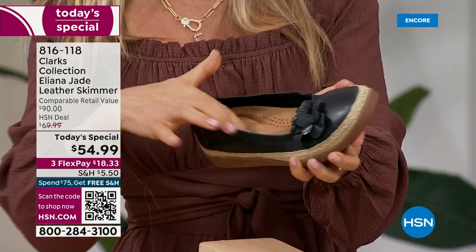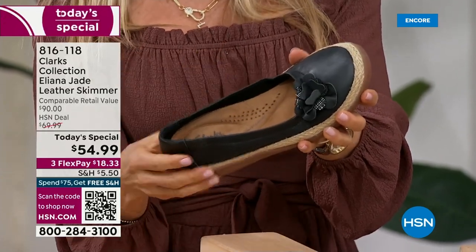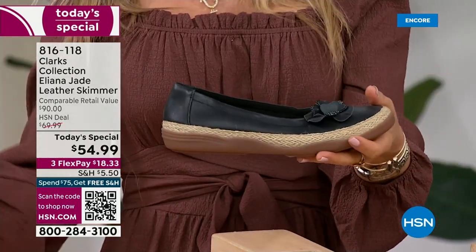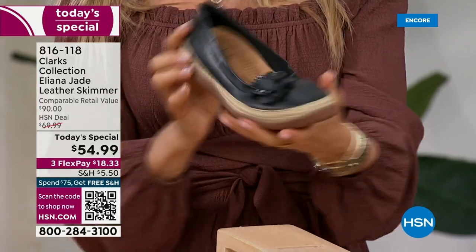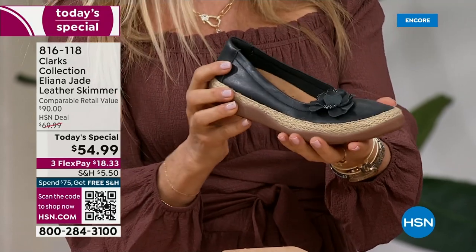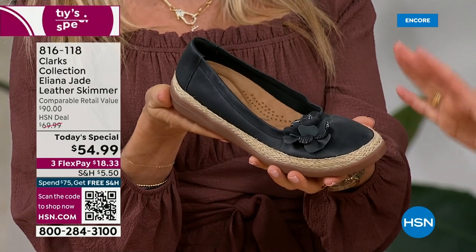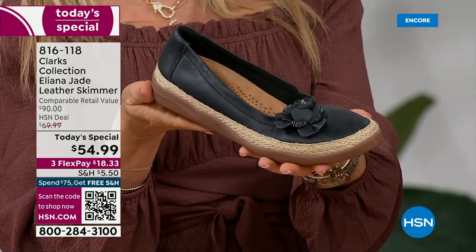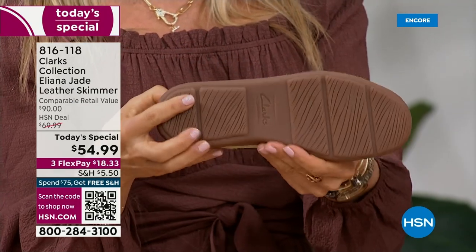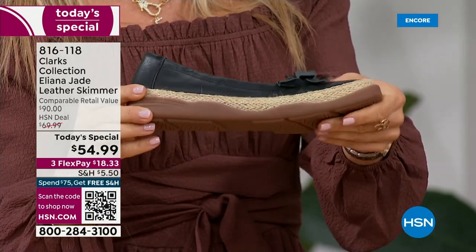The inside is soft against your skin — wear them barefoot, with pantyhose, or with tights. The jute and gum bottom give it a brightness and a European, summery feel, while the rubber outsole keeps it very comfortable and flexible. You really feel a wonderful bounce and cushion with every single step.